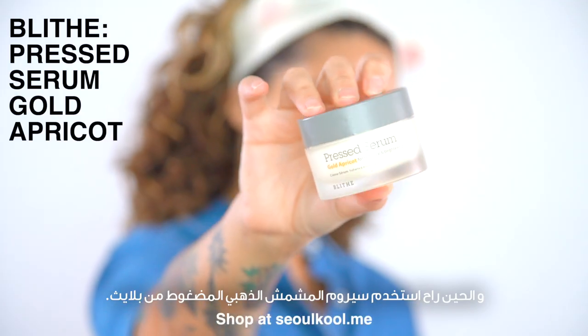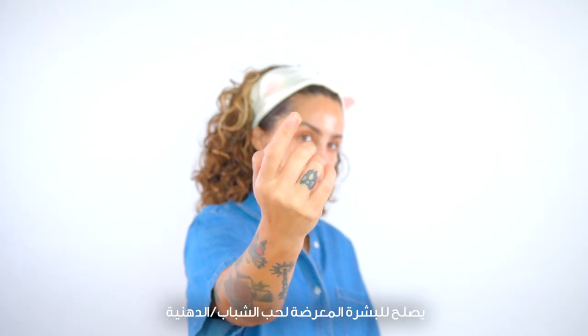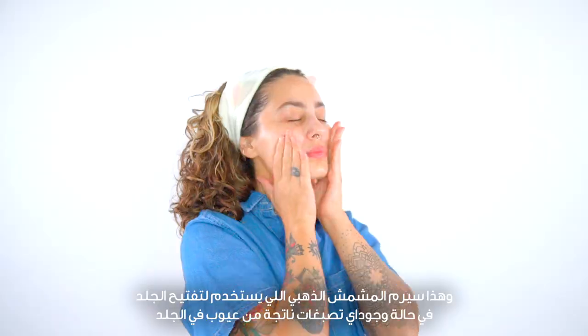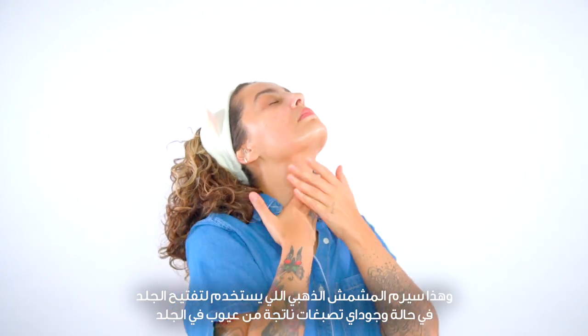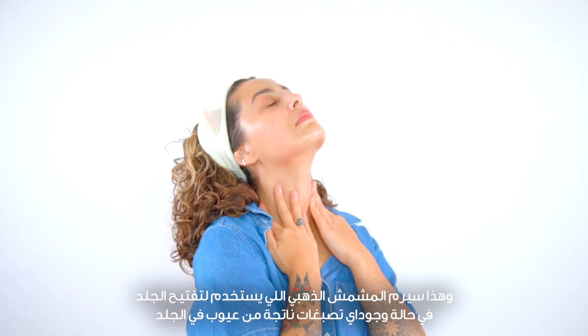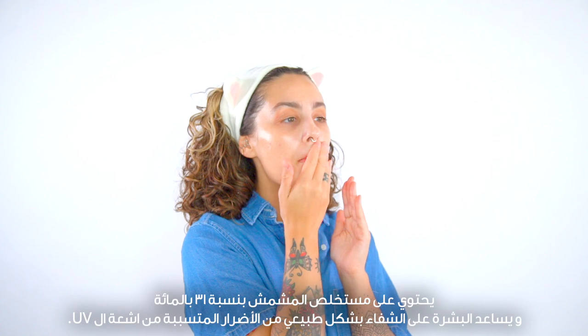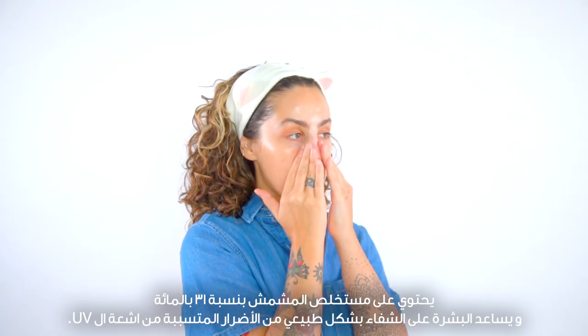For this next portion, I'm going to be using a pressed serum by Blythe as my moisturizer. This works well for me and for acne and oily-prone skin because the serum is quite dense, and sometimes less is more with acne-prone skin. This is their Gold Apricot Serum, made specifically for brightening, which will aid in any hyperpigmentation left behind after blemishes. It contains 31% apricot extract that also helps the skin naturally heal from damage caused by UV rays.